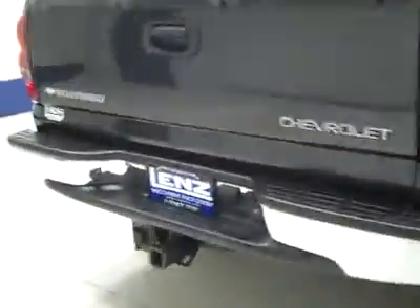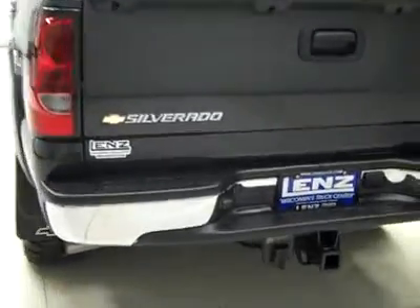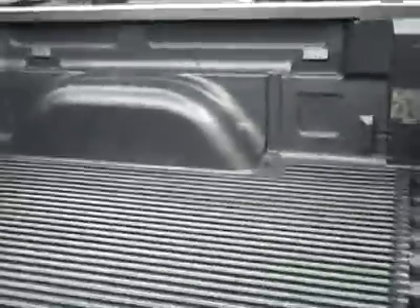Rear tire is also very close to new, about 85%. Around back, the rear bumper and tailgate are in great shape as well. There's a hitch, transmission cooler, and wiring as part of the towing package. In the bed itself, there's a factory drop-in bed liner, and that looks to be in great shape too.